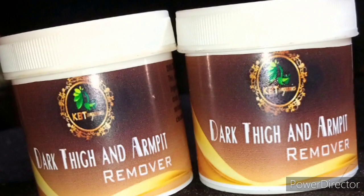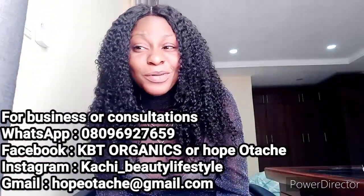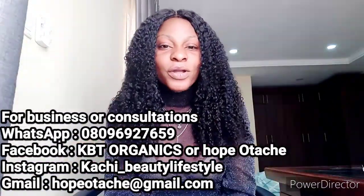All these products are very much available for sale and very affordable. This is just to help your skincare journey improve and make sure that you're glowing wherever you find yourself. Just send us a DM and we will be available to get you our products.